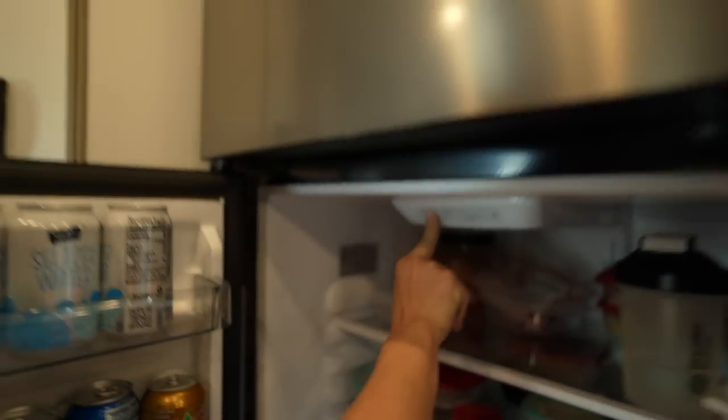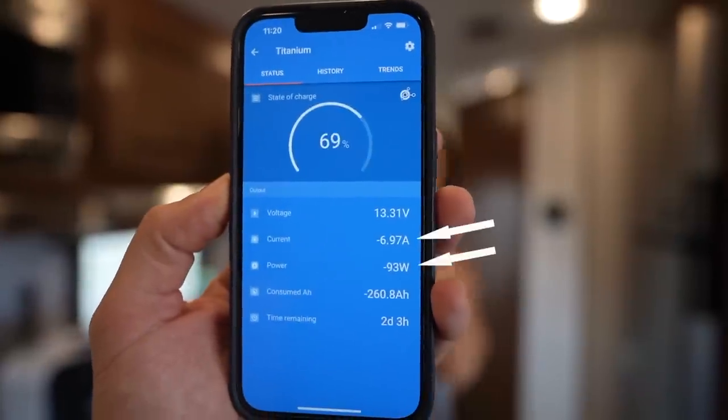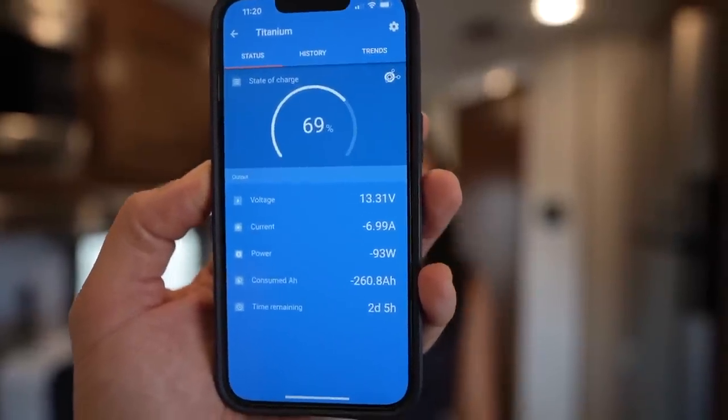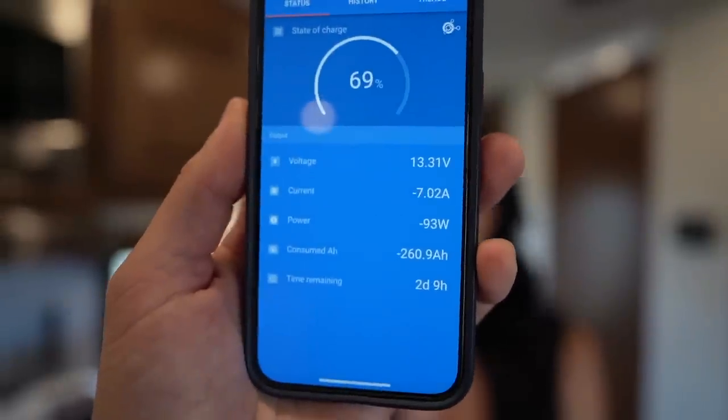Thankfully I have Aaron to manage all of our power because all that goes right over my head — all I want to know is what can I run? Now we're down to seven amps, and that's because we have lights on, but we're not going to turn the lights out because that would be kind of weird to do a video in the dark. So we're going to use seven amps, 93 watts, as our base.